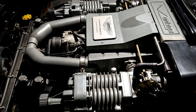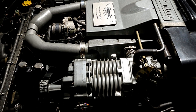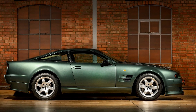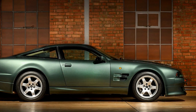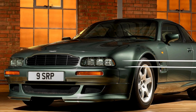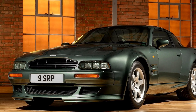The Aston Martin V8 Vantage V550 is not just a car — it's a testament to an era of automotive excellence. Its power, design, and luxurious features make it a timeless legend, leaving an indelible mark on the history of supercars. As we celebrate its 30th anniversary, the V550 stands as a symbol of Aston Martin's commitment to pushing boundaries and creating vehicles that transcend time.